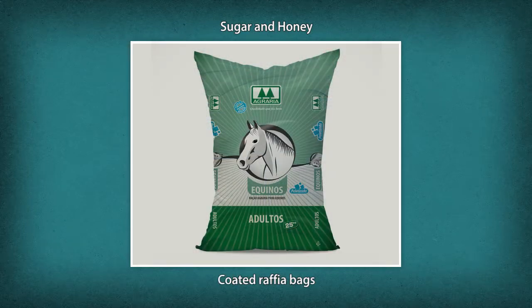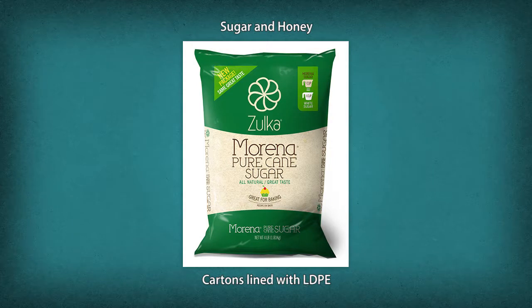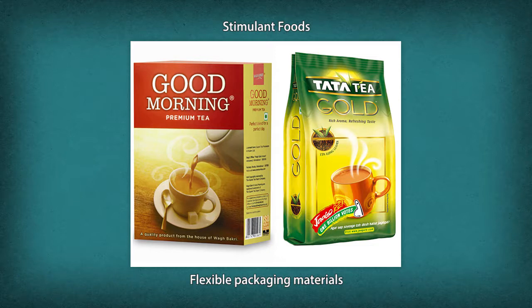Sugar is also packed in coated raffia bags and cartons lined with LDPE. Honey is packed in wide-mouth containers of glass or cotton, plate-lidded with non-corrosive caps or cork washers.